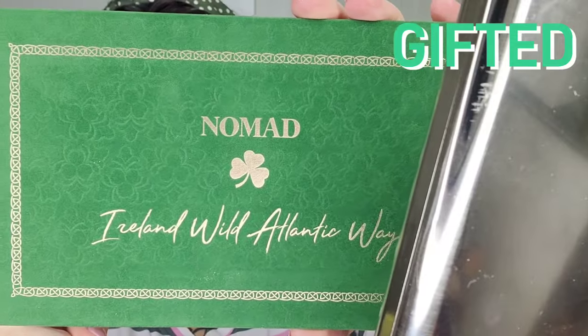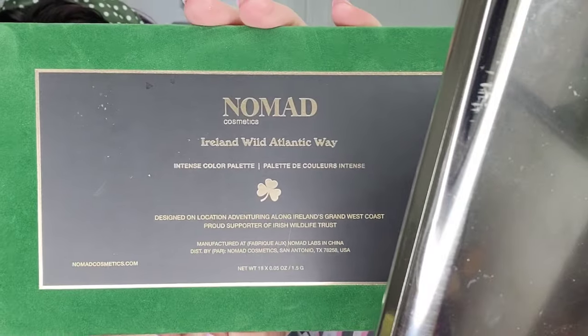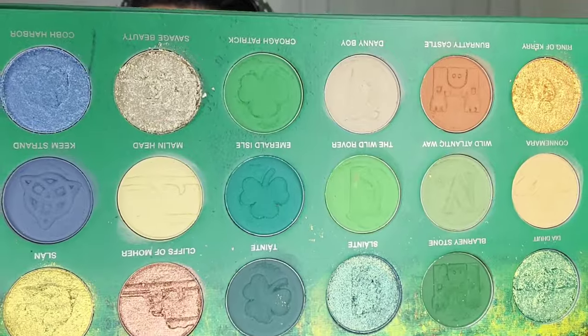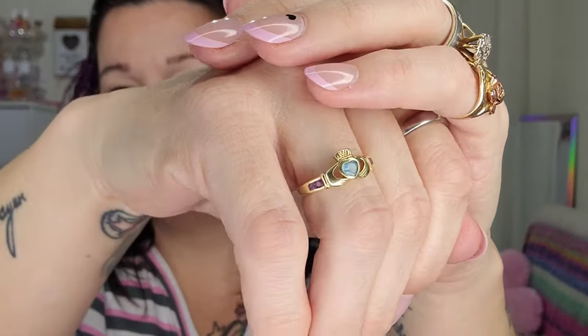I am Irish — well, half Irish — if you did not know. And I love greens and I've always wanted to visit Ireland; it is literally my number one bucket list thing. I think they nailed the color story here. I think it is absolutely stunning, and I'm super proud of the looks that I created. I really wanted to do this in real time, but I wanted to be able to relax while doing my makeup and listen to some music.